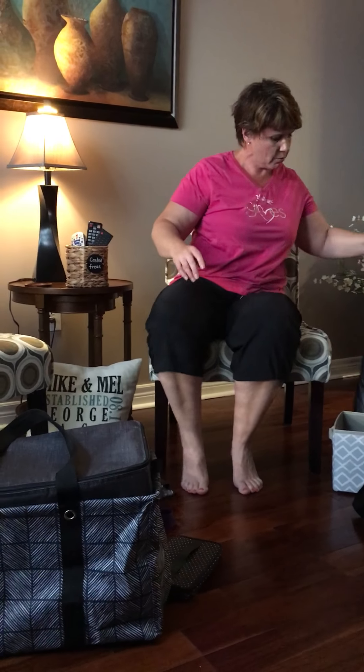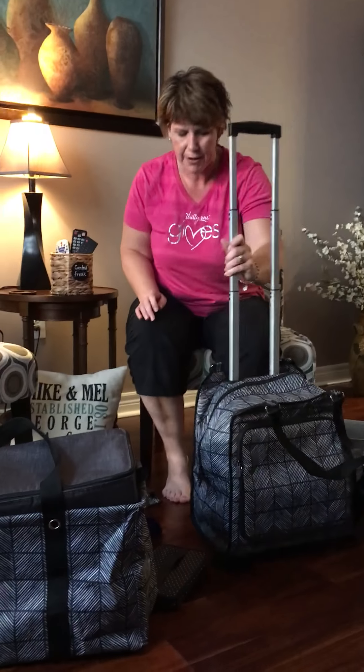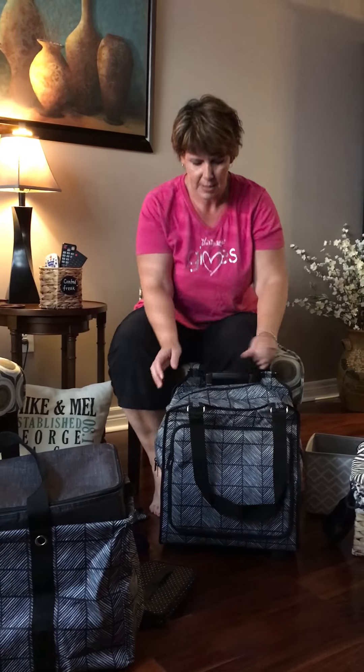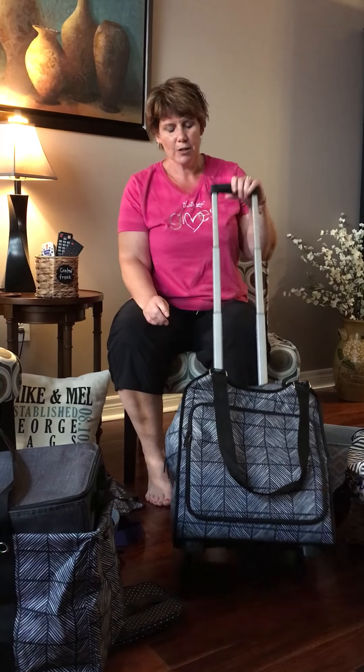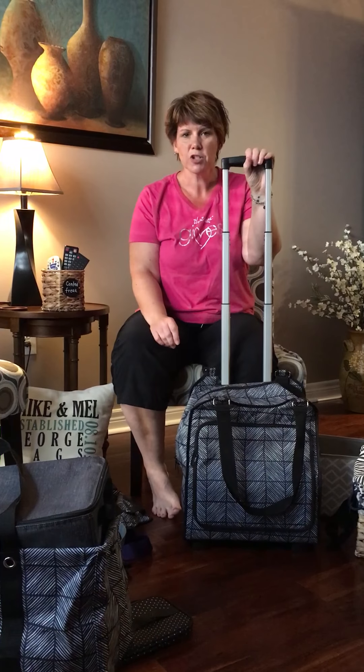Another hands-free option is the Cinch Sack. This one I actually just picked up — this is my husband's. He uses it for the gym and it holds all his gym clothes. My daughters use them for their gym clothes, baseball, and things like that. It has a pocket in the front and is very durable.